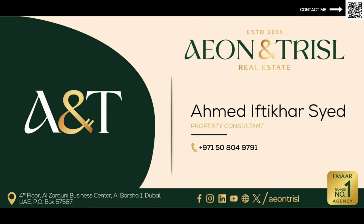So this was just a quick overview about Sobha Orbis. Feel free to let me know if you have any questions. Thank you so much for watching this video — I'll see you in the next one. Goodbye for now. You can also reach out to me directly on my WhatsApp by scanning the QR code at the top right corner.